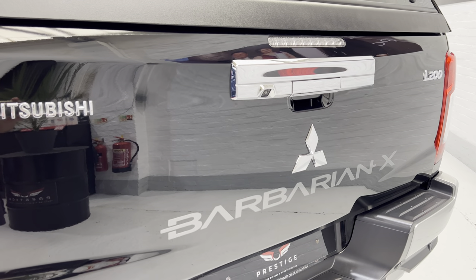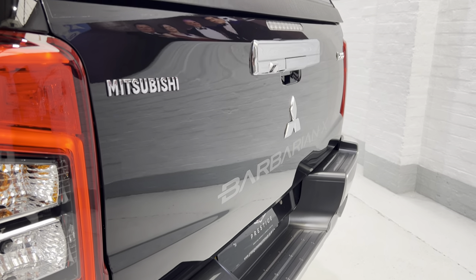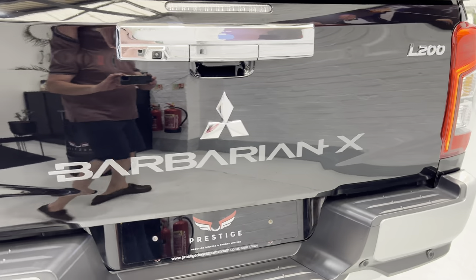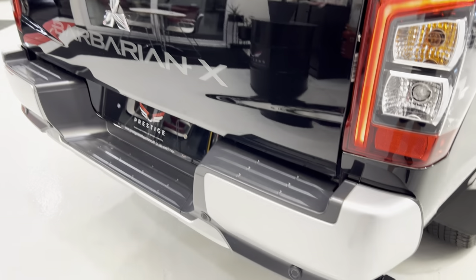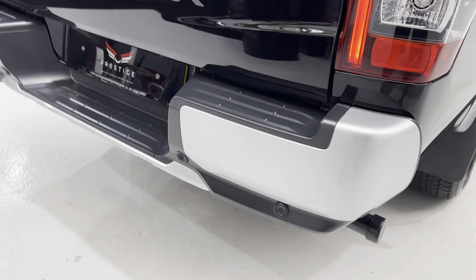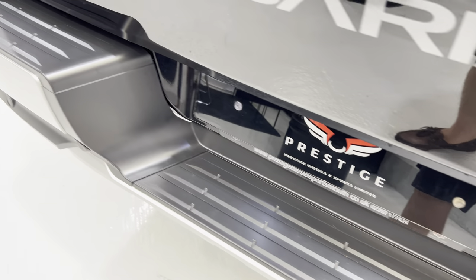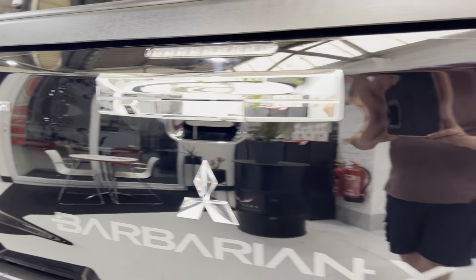There's also cameras under the wing mirrors. Looking across the back of the tailgate with the Barbarian X badging - there are no nasty marks on there. All of the rear bumper and the top of the rear bumper are all in really nice condition.